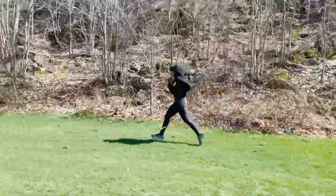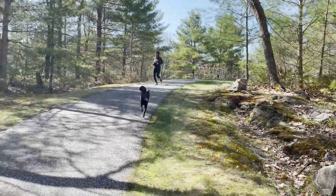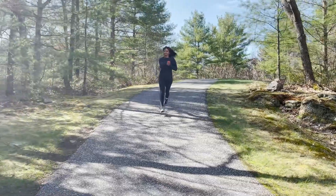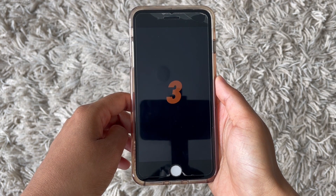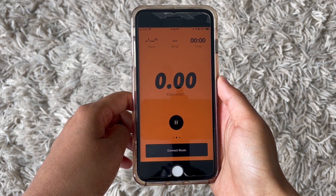We are going to be testing two correlations: how vitamin D affects endurance and oxygen uptake. To test endurance, I will be running one kilometer at top speed and tracking my max heart rate during the run. I'll be using the Nike Run app, which tells me when I'm at a kilometer, and it tracks my pace.